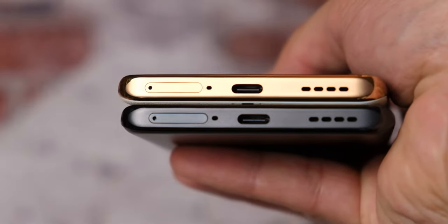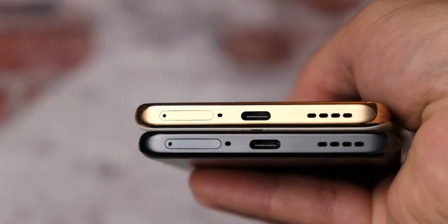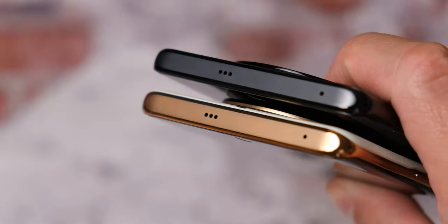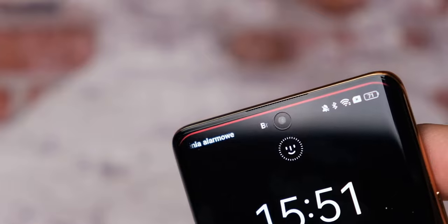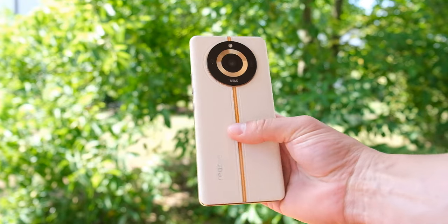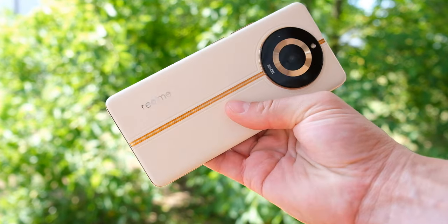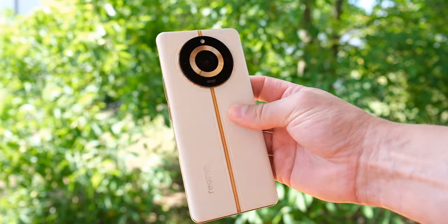Poza budową obydwa smartfony mają identyczne rozmiary i wagę. Obydwa nie są wodoszczelne. Na dolnej krawędzi mamy slot na dwie karty SIM, USB-C i jeden z dwóch głośników — drugi jest u góry. Głośniki stereo mamy nie tylko w wersji z plusem, ale również w wersji podstawowej. Jakość dźwięku jest w porządku — może nie ma za wiele basu, ale jest czysto i donośnie. W tej półce cenowej oceniam głośniki na plus.